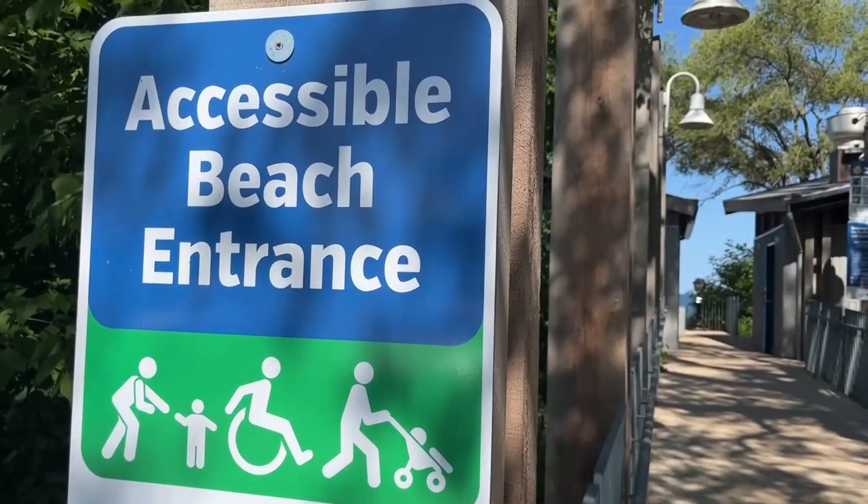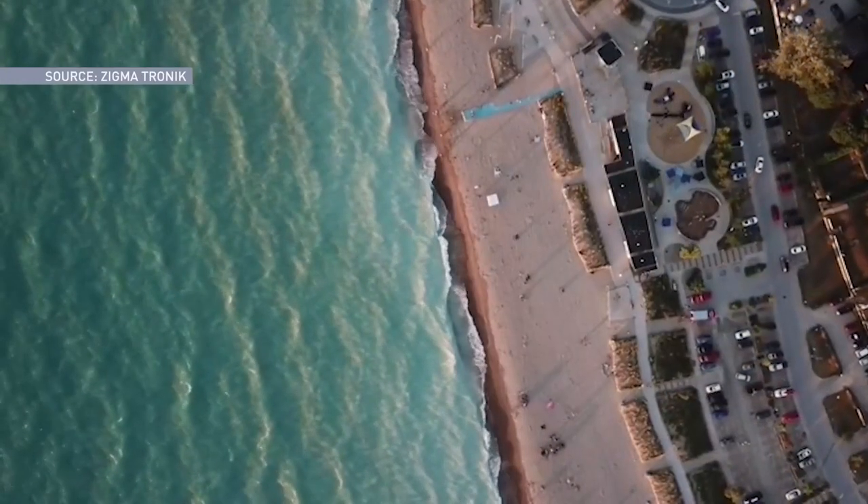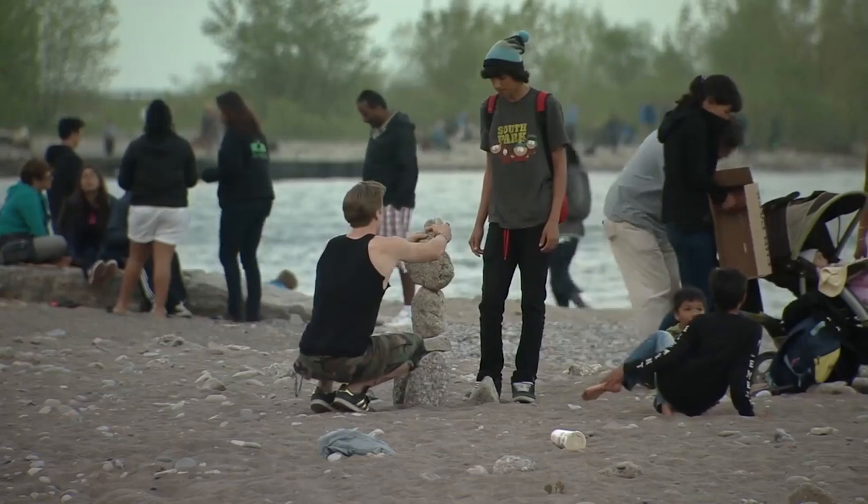With many beautiful beaches across Ontario, next time you're beachside, feel the sand and rocks. It may just amaze you.